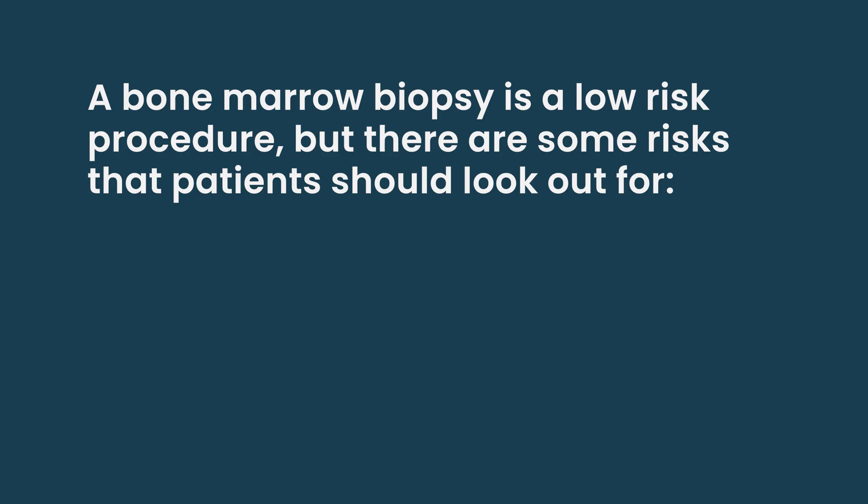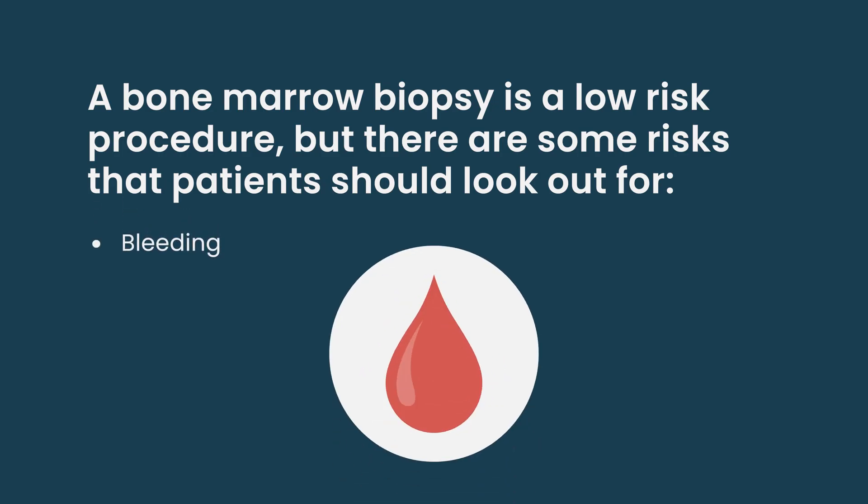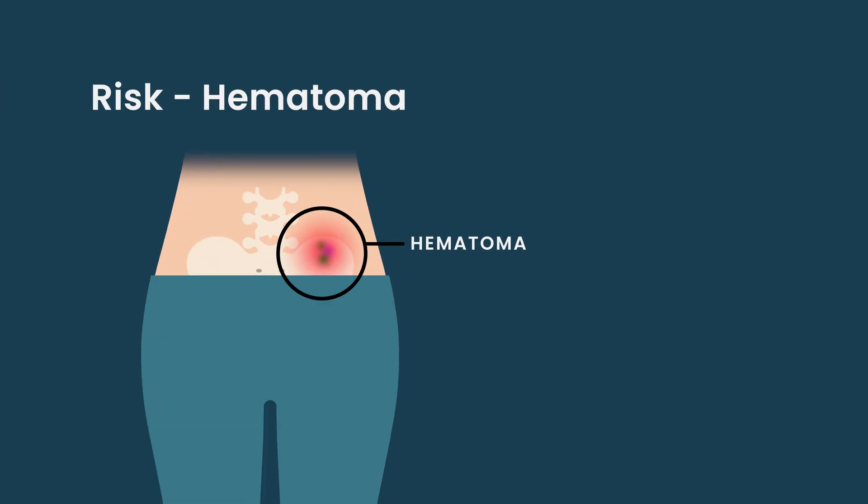The major risks to know about a bone marrow biopsy: first is bleeding. It's generally not oozing bleeding or dripping bleeding or soaking through a bandage. Usually what happens is there's hematoma formation, which is like a large bruise at the site of the biopsy. This just feels like an uncomfortable lump under the skin. As long as the size of the hematoma stops growing once it's formed, then it's not dangerous. It's not the type of blood clot that could hurt a patient or break off and go to the lungs, or the legs, or cause a stroke. The body just has to heal that clot over time.